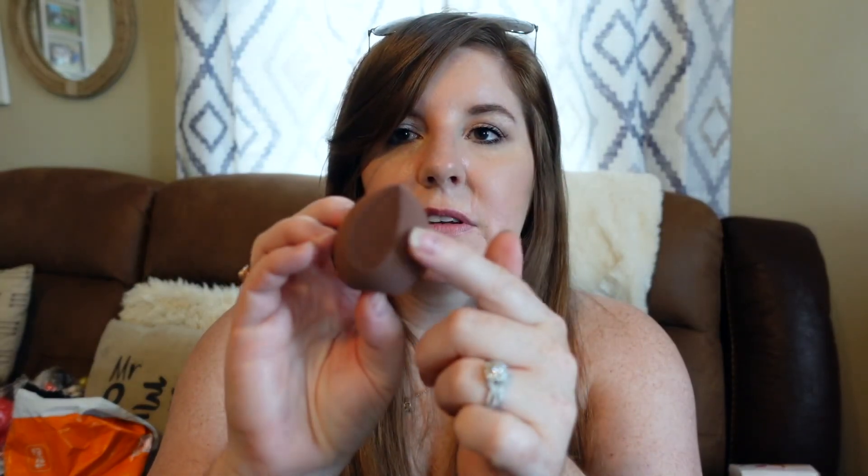The next thing was this huge pack of beauty blenders. It came with seven, and then I have one I've already been using — eight total. Again, really affordable. I've been using one for a couple of weeks now and it has held up really well. It works just as well as any beauty blender I've ever used. I've never purchased the actual Beauty Blender brand, but that being said it works better than any knockoff I've ever used. I like that it has the angled side that works really well for patting down under your eyes. Nothing bad to say about those whatsoever — totally worth the price.